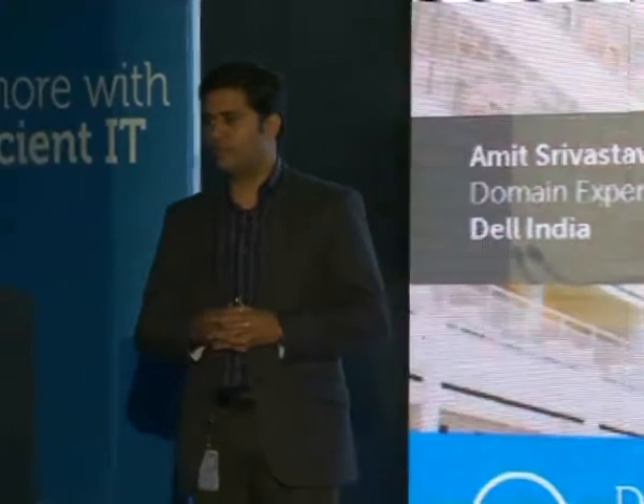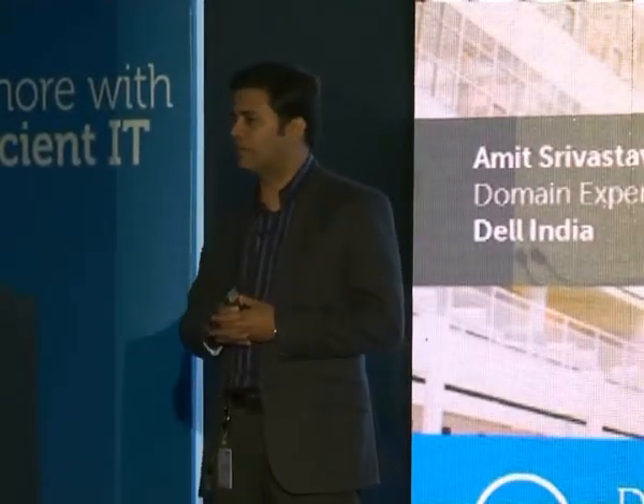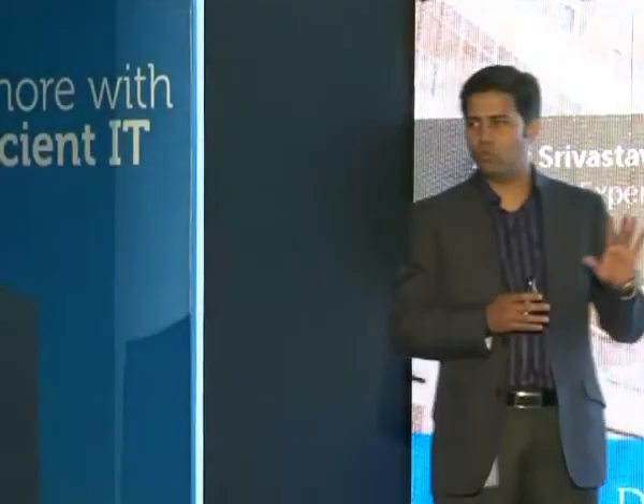What we are going to talk about right now is cloud solutions and what we offer to our customers. Cloud is a vast topic and we are going to focus on what we do, where we contribute to the cloud, and how that can benefit you.